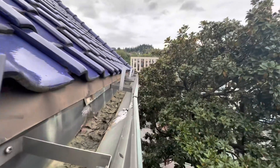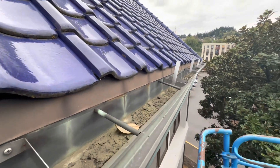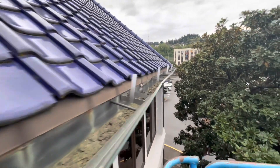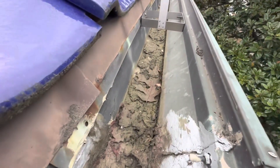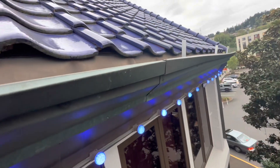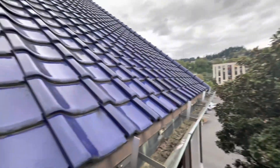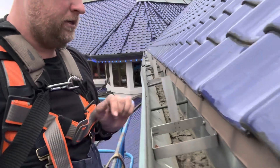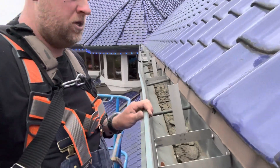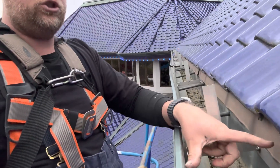This thing got bent out of shape quite a bit — it needs to be straight, so it needs to be pushed back into place, and we'll probably add another bracket to keep it in place. The seam looks like it's gonna need some extra glue — not sure if it's been leaking or not. Let's take some measurements. It's a little flimsy here so I'm thinking we gotta add another strap.